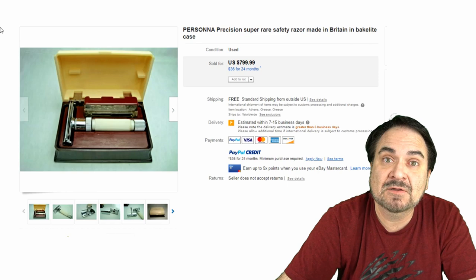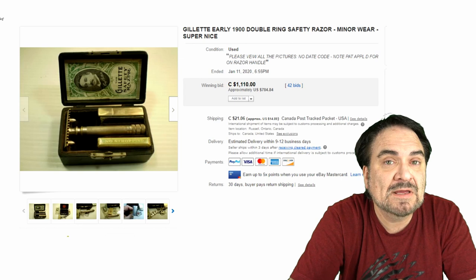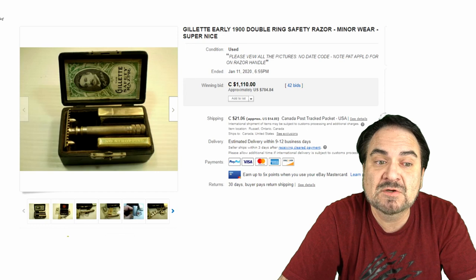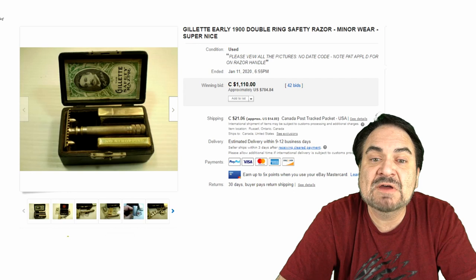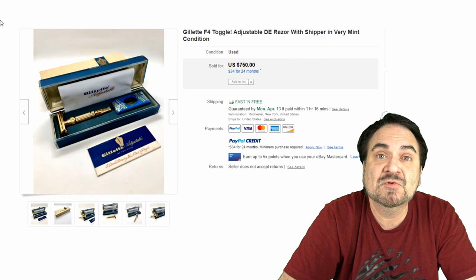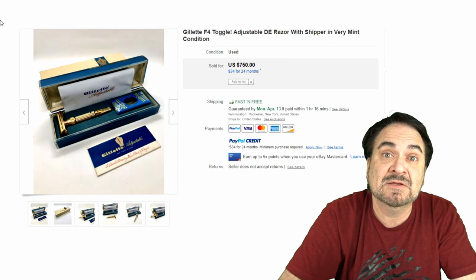Here's an early 1900s-ish Gillette razor. Gillette goes way back to the 19th century. Most of the earlier ones are boxed in wood boxes just like you see here — it still has the label, a case where the razor blades would go into the metal box, as well as a pack of blades. $784, sold out of Canada. Now here's another toggle — you can see how they were boxed when they were shipped to the store. Some of these could have been mail-ordered or come from a Sears or JCPenney catalog. $750.